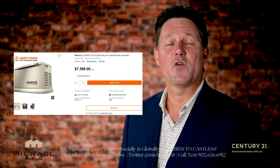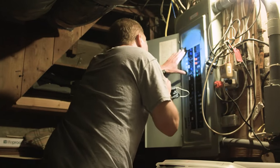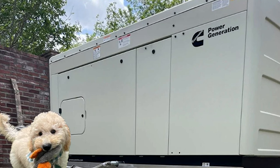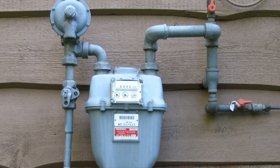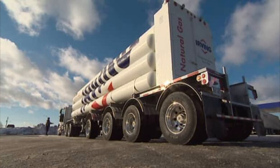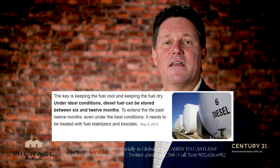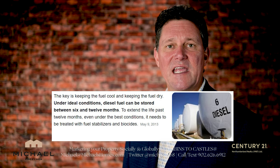These standby generators can get quite expensive, starting off probably around $7,000 plus installation, electrician, and so forth. These standby generators operate in PEI on propane or diesel. We do not have natural gas here other than what's being piped or brought in by commercial freight liners. Diesel has a problem sitting for months or years doing nothing, so most people will go with propane.